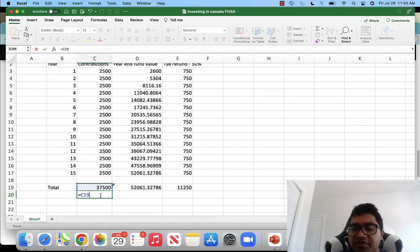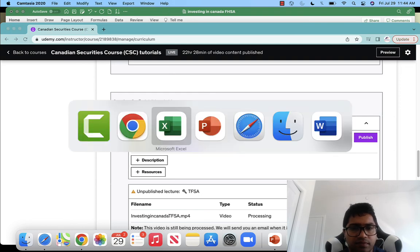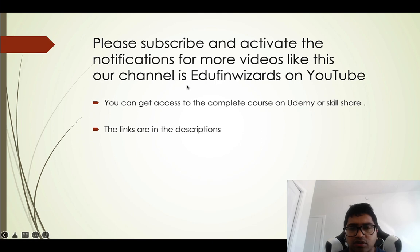So while you contributed $37,500 in total, you received $11,250 back in tax refunds, meaning your effective out-of-pocket investment was only about $26,250 — yet you end up with a $52,000 tax-free amount to buy your house. This is an excellent plan: you get a tax deduction on contributions and completely tax-free growth when used for your first home. I strongly urge you to look into it if you are saving for a down payment.